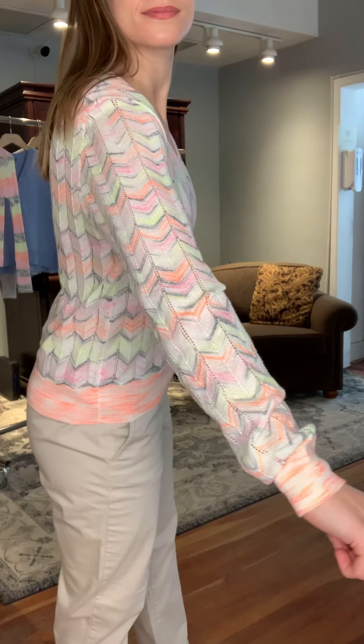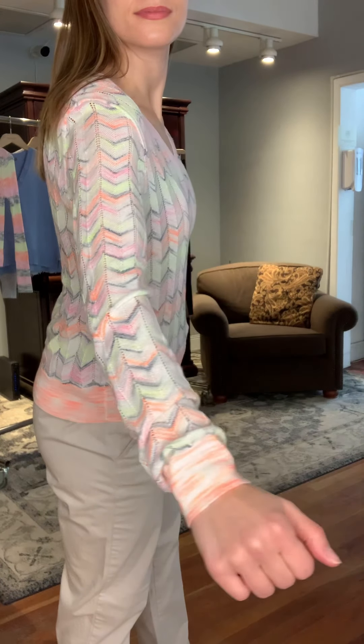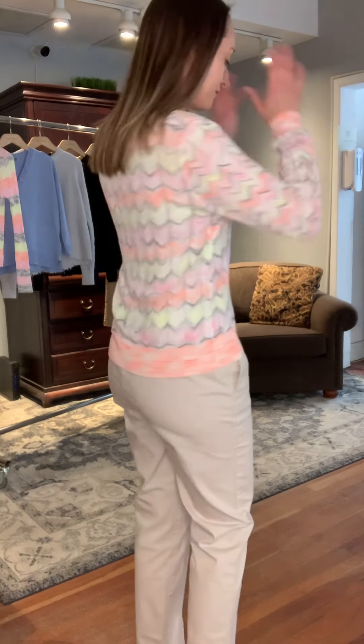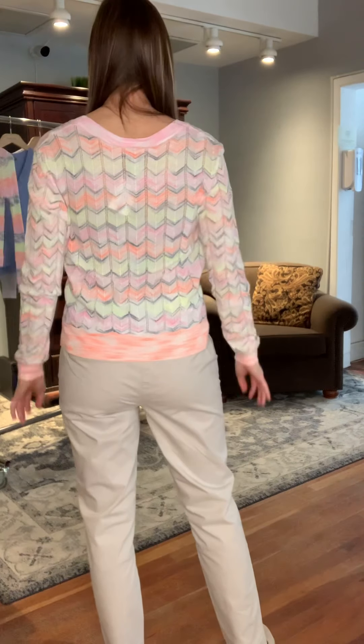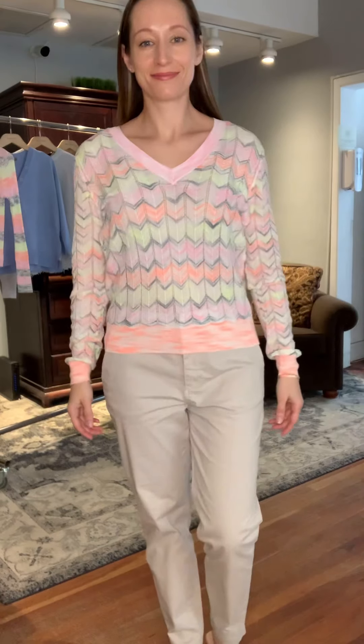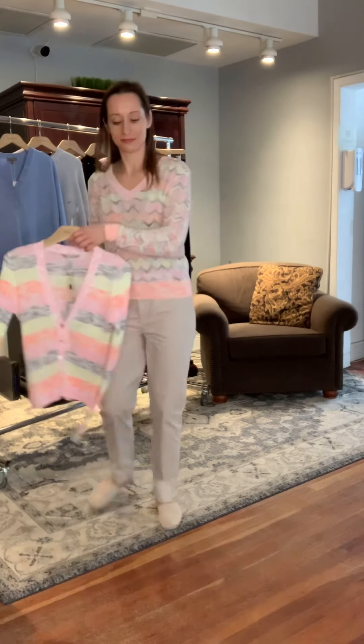It's a multi-colored flame stitch pattern. The colors you would pull out of it are an orange, definitely pink, gray, and yellow. The base I would call similar to an ecru, so it's really nice and neutral. I would hand wash this style and lay it flat to dry — an easy piece for the summer for sure.